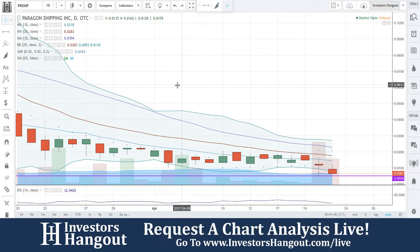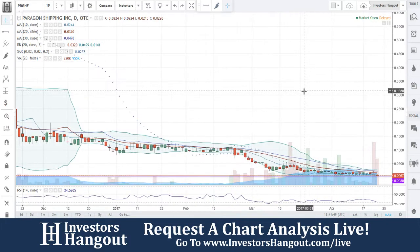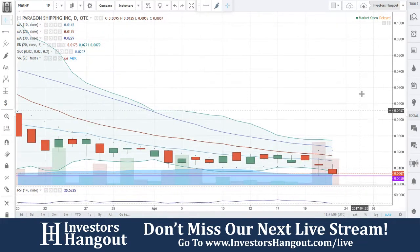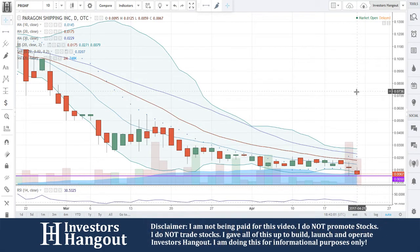We'll be taking a look at PRGNF, currently traded at 0.067. This one was requested over here on Investors Hangout a day or so ago, so I want to make sure we caught up and did go over this one. Some volume is really picking up in here — about 3 million shares yesterday, and so far today about 2 million. The 20-day average is about 748,000 shares traded.